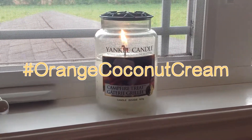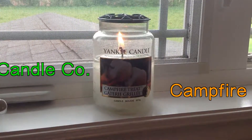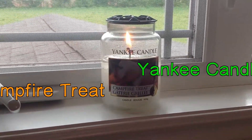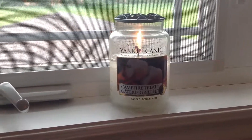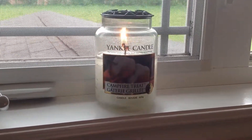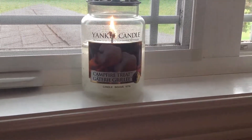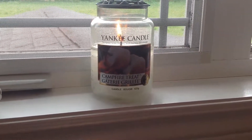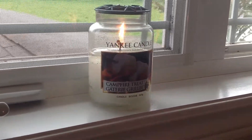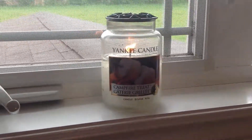Hello everyone, this is Orange Coconut Cream here again with my second review of the day and my second official review of all time. This time I'm going to review a Yankee Candle in the scent Campfire Treat, or in French, Gaterie Crier. As you can see, it's the Canadian version with the Canadian label.